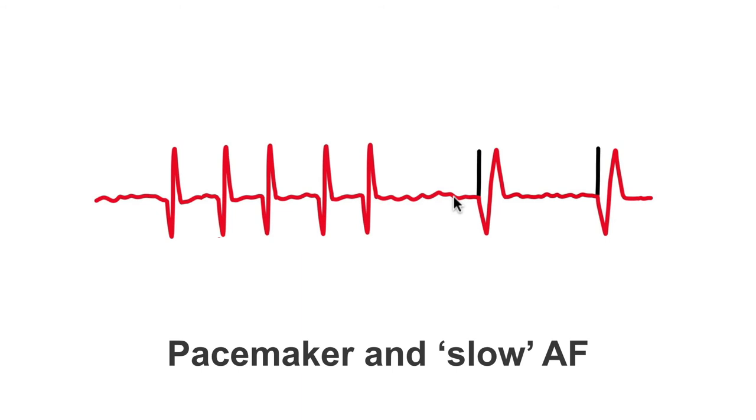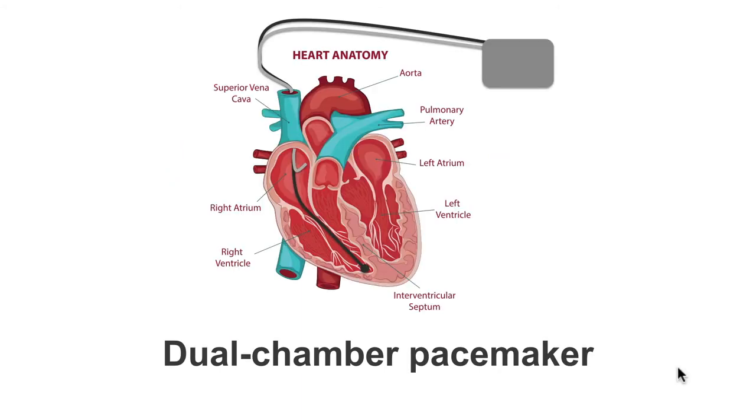It's of no use to us. That's why in permanent atrial fibrillation we don't need an atrial lead. It is worth noting that in paroxysmal atrial fibrillation — so intermittent AF — a dual chamber pacemaker is a good pacemaker of choice.